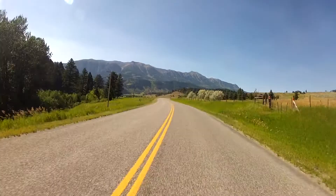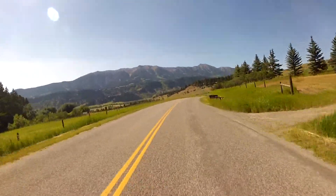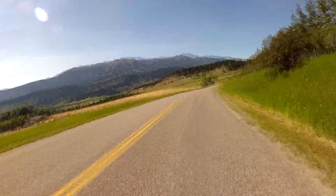Isn't this gorgeous? Oh my gosh, this is such a great road — Jackson Creek Road, Bozeman, Montana.